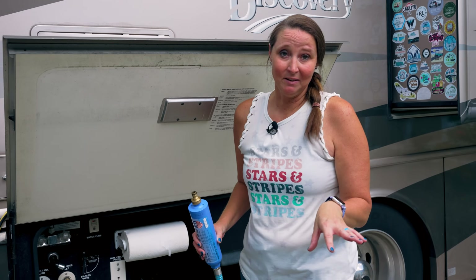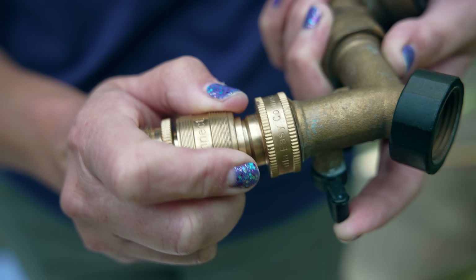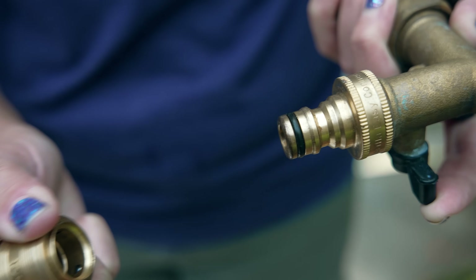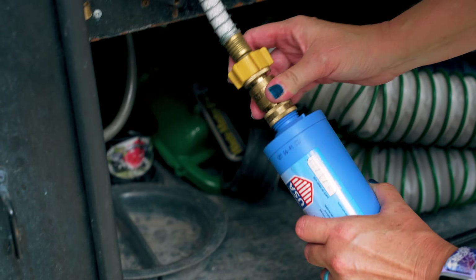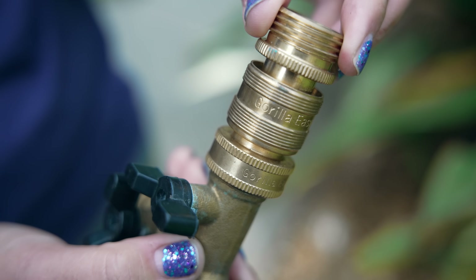Number 6 on the list, getting into the top five, are these Gorilla Easy Connects. These are nice because instead of having to screw the water filter on, you can just snap it on. We use these for all our hose connections, including on the item that's number two on the list.